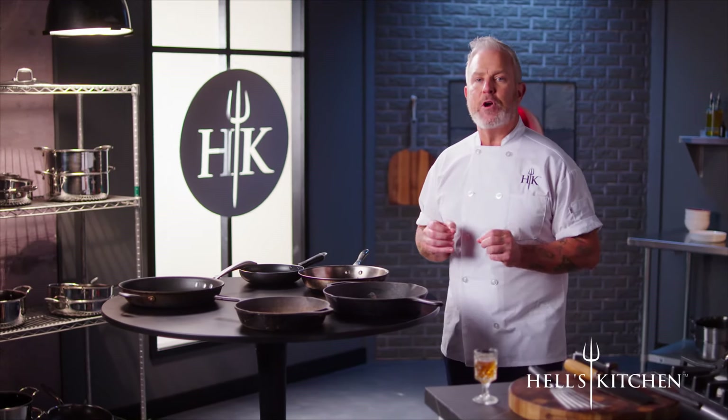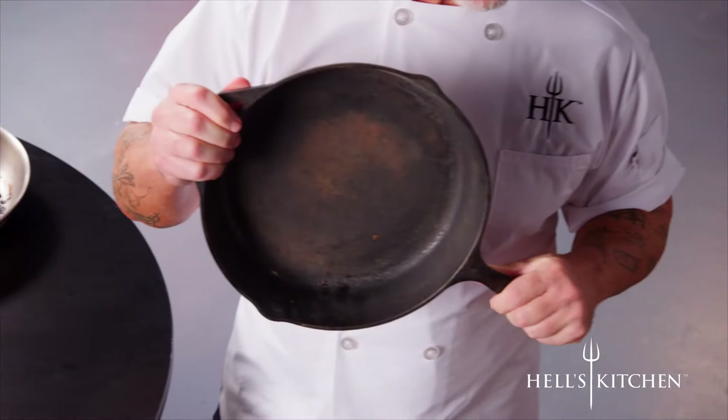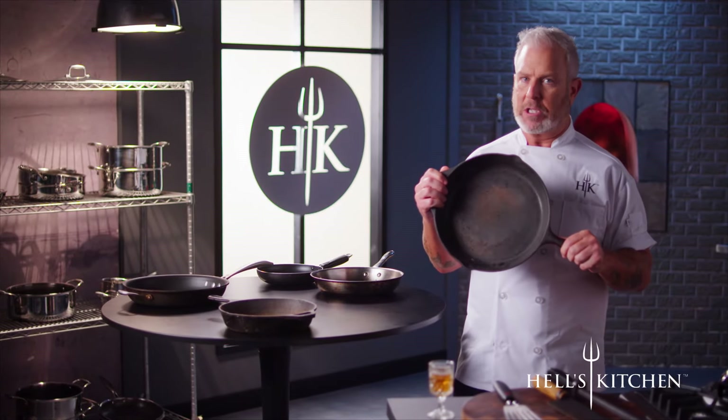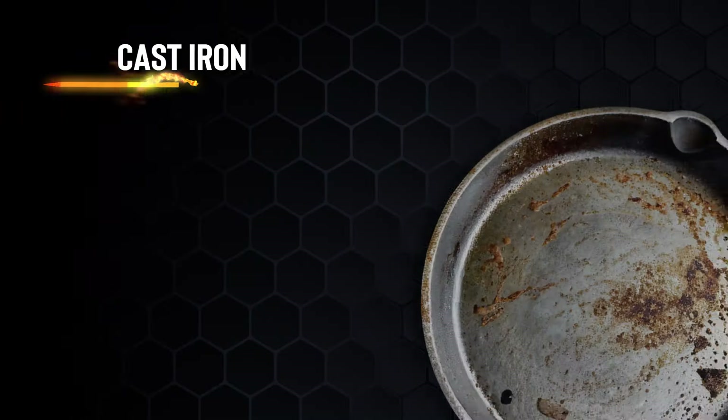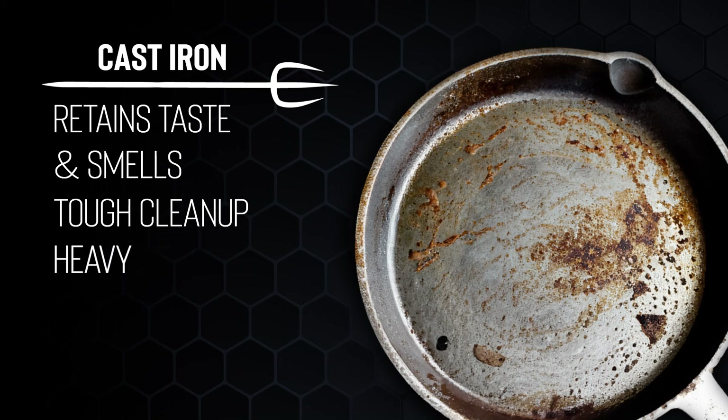Let's look at some of your favorite old cookware. Cast iron — it retains its heat really well, it's practically indestructible, it sears well, and it's oven safe. But it can retain tastes and smells like fish. Cleanup and care is a pain with cast iron, and they're very heavy with handles that get really hot.